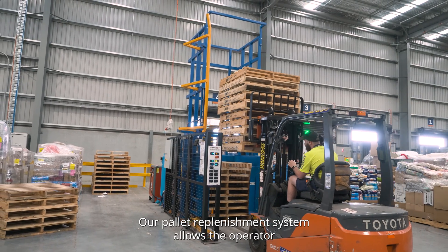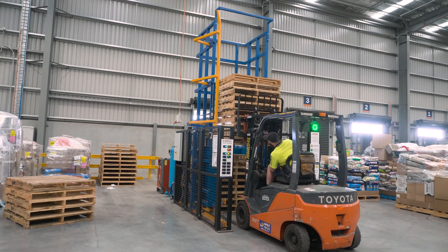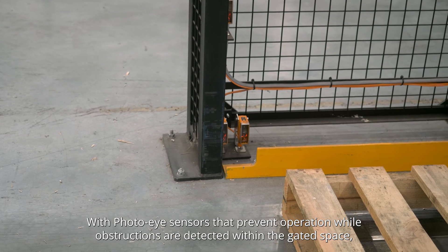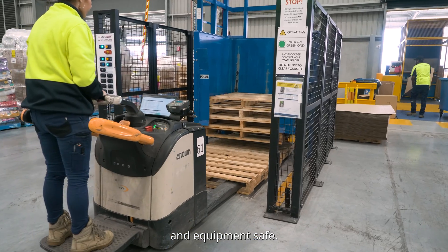Our pallet replenishment system allows the operator to top up the pallet stack prior to the machine being empty. With photo-wise sensors that prevent operation while obstructions are detected within the gated space, you can be sure that the Safetec pallet dispenser will keep your workers and equipment safe.